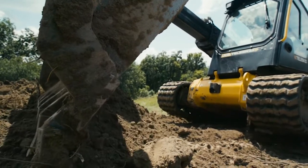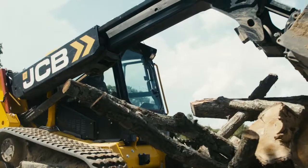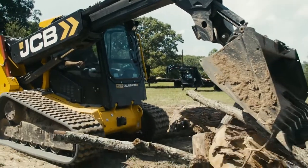I would definitely recommend the product for two main reasons. The sight inside the cab is excellent, and the extended reach has been nothing short of awesome.